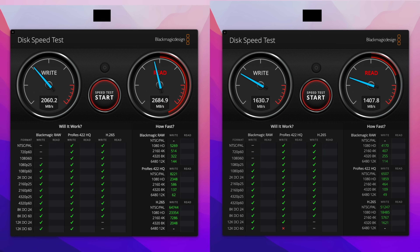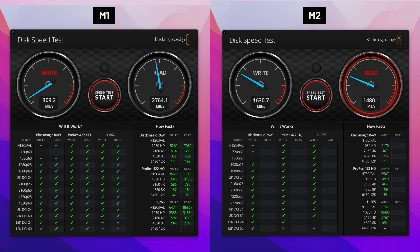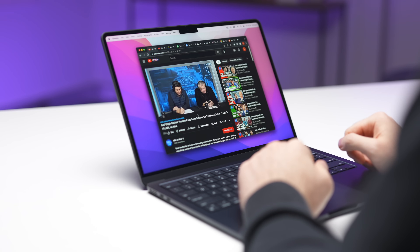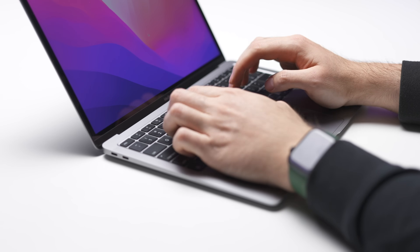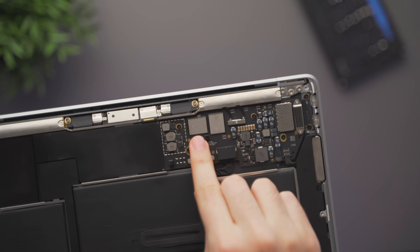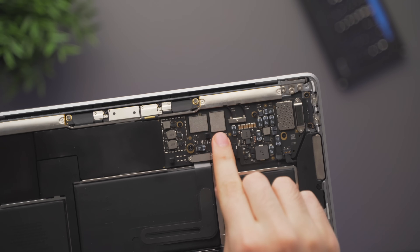The base model 256GB SSDs on the M2 are slower than the M1, but in real life day-to-day usage, I doubt 95% of people will notice. I made an entire dedicated video on this topic if you're interested in learning more — I'll link that down below.